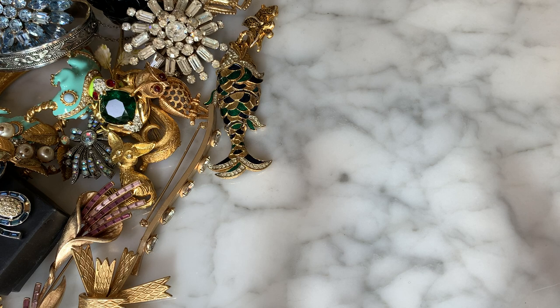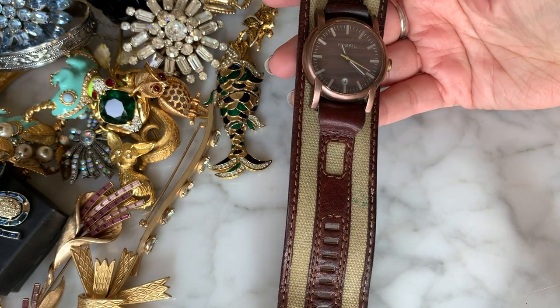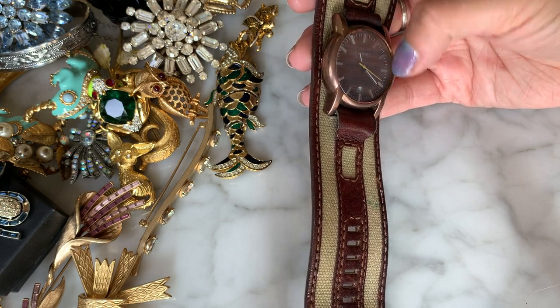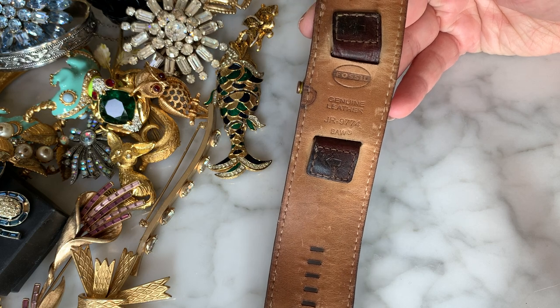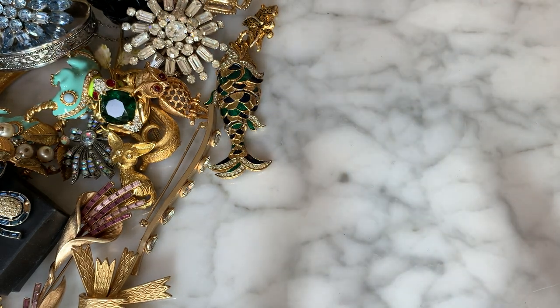A lot of stuff in this bag — it just keeps on giving! Here we go — another Fossil watch, men's, on a fabric strap. The fabric's looking a little dingy but it's a cool watch with this almost faux bois — like a fake wood face to it. Got the serial number and the Fossil logo. Big men's Fossil watch.